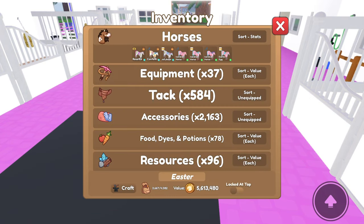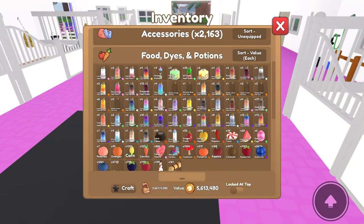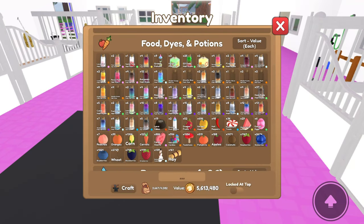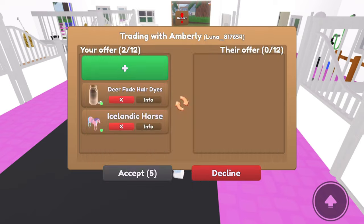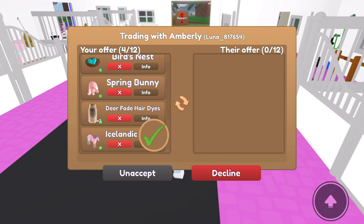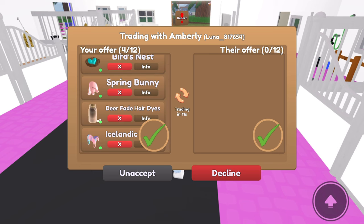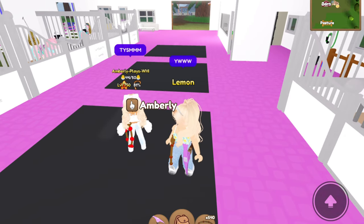I also have a present for you if you don't mind — I believe I have some spare Easter egg Icelandics, so I'll go ahead and give you one. Let's find some dyes — I have way too many deer fade dyes. Hopefully this will help out with the petting zoo. This is not much, but I hope you enjoy another Icelandic to add to your collection, and some random accessories. You are very welcome, I hope you enjoy!